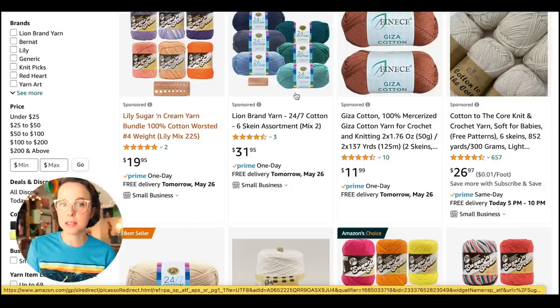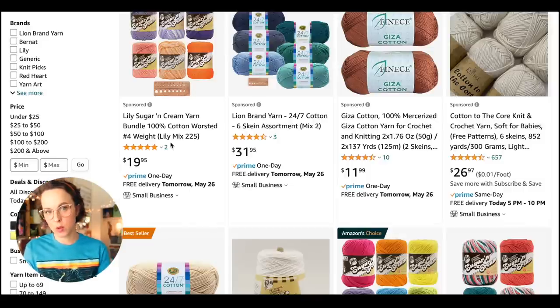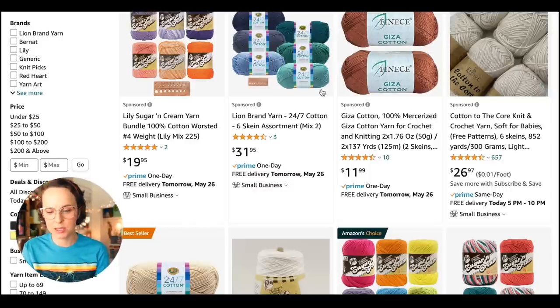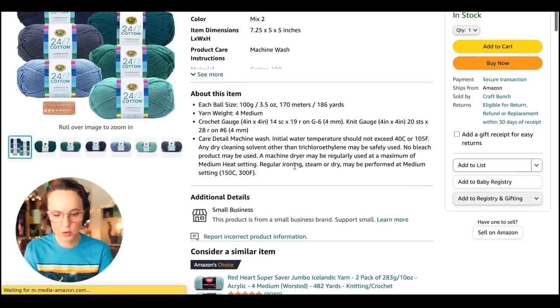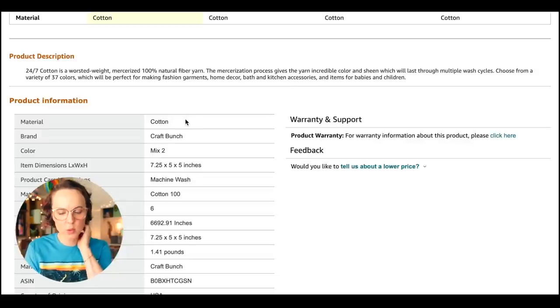Lily Sugar and Cream is a really inexpensive 100% cotton yarn that's great for making dishcloths and things like that. It tends to be lower on the quality end because it's not intended for fine garments. Now we have Lion Brand 24/7 Cotton — this is a worsted weight 100-gram ball. It says 24/7 Cotton is a worsted weight mercerized 100% natural fiber. The mercerization process gives the yarn incredible color and sheen which will last through multiple wash cycles, and it comes in a variety of 37 colors.